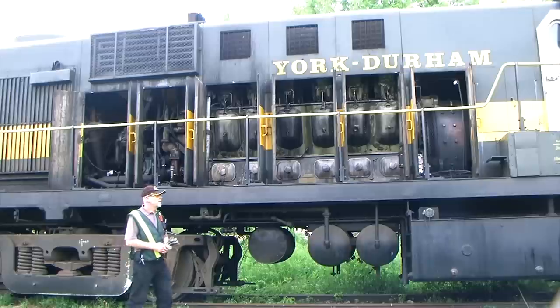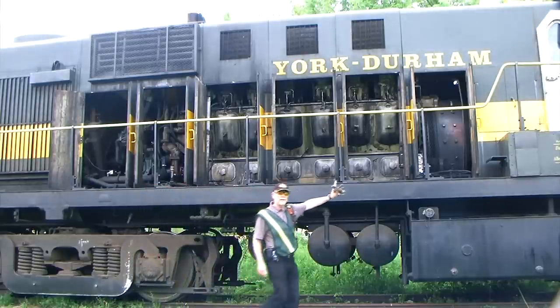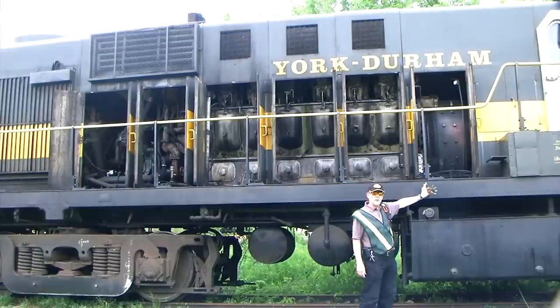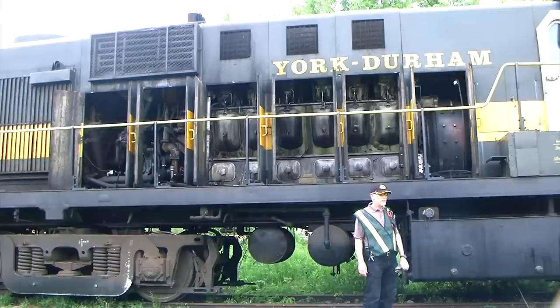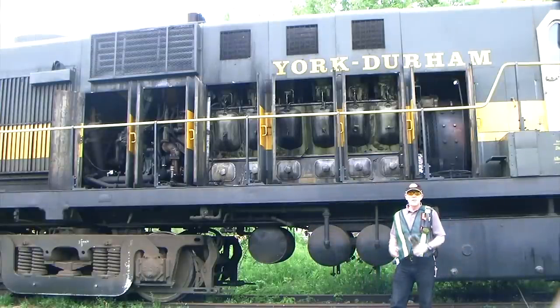The prime mover on this is a 251B Alco engine. It's a 12-cylinder producing about 1,800 horsepower. It makes a lot of smoke and noise but all it does is produce power for the generator, which is located in this compartment. The generator produces the electricity — DC current — that flows down to the traction motors which are located on each axle. And that's what actually moves the train.